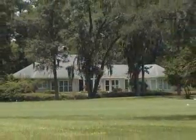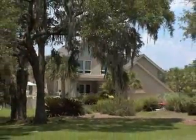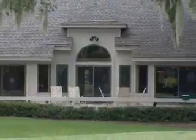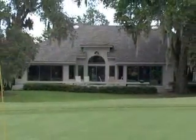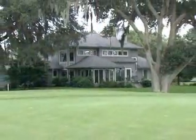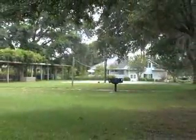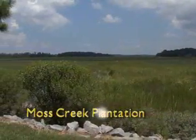Moss Creek Plantation offers some very dramatic views for homeowners, with incredible marsh and creek scenes and beautiful golf vistas. Large ponds, oaks, and pines grace the entire community. It has been designed to be enjoyed at leisure by the fortunate few who make it their primary or vacation home setting.